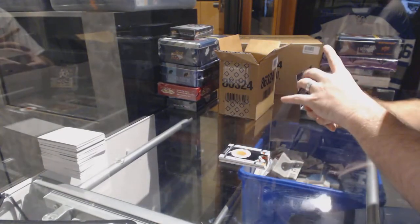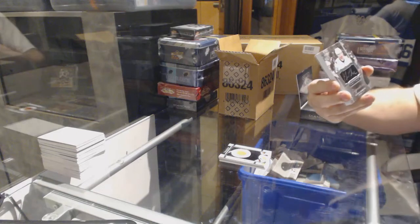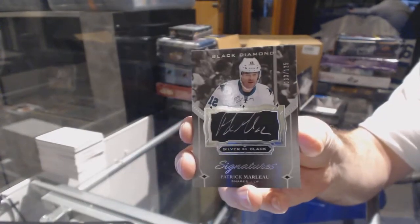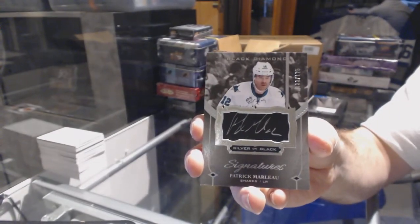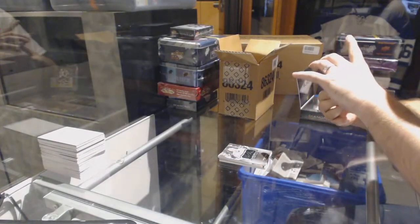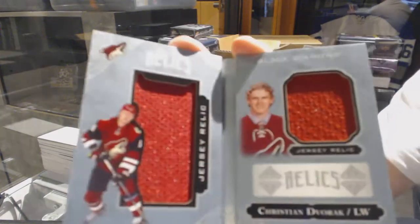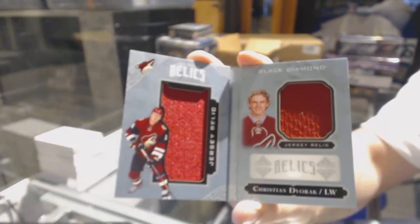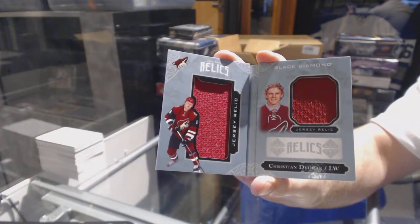For the San Jose Sharks, number 125 silver on black signatures — Patrick Maroon. We've got a relics dual book, a jersey booklet for the Arizona Coyotes — Christian Dvorak.